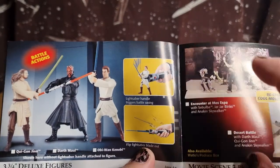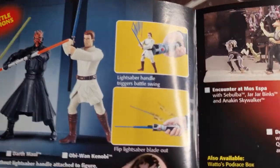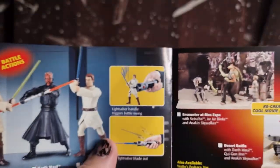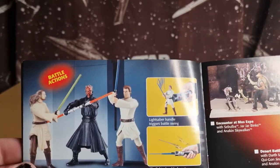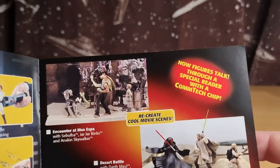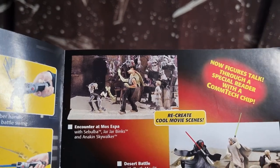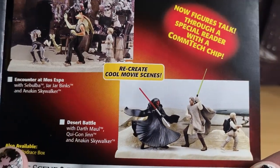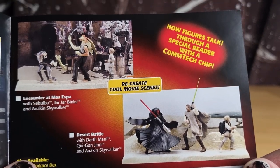There's some figures I always wanted. I don't know what it was about those little lightsabers — look at that teeny weeny little lightsaber. There's an action jewel. Movie scenes: encounter at Mos Espa, and desert battle, which I'd like to get a hold of, just to recreate that scene.